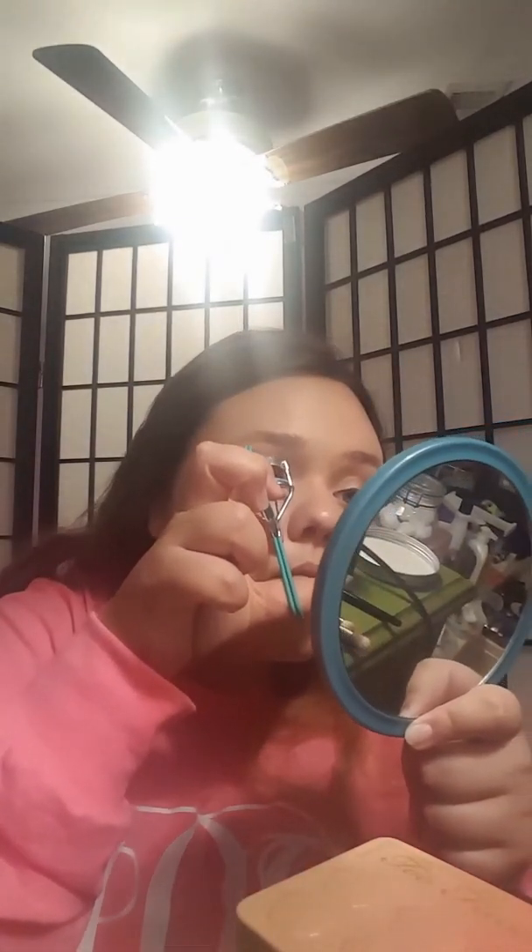I went ahead and applied my NYX Epic Ink Liner. It actually got some juice back into it, which it works okay, but not as well as it did, so I'll be purchasing it again soon. But right now I'm just going to curl my lashes and apply my favorite mascara lately — Urban Decay Perversion.